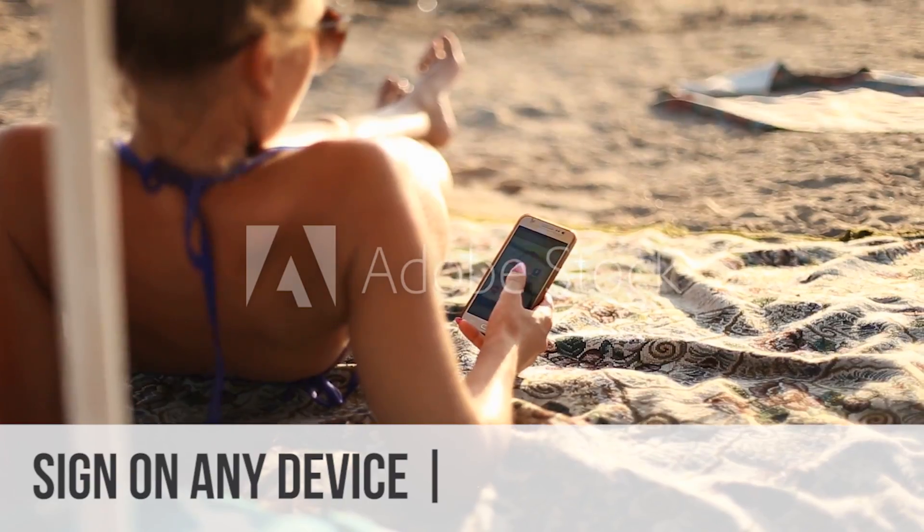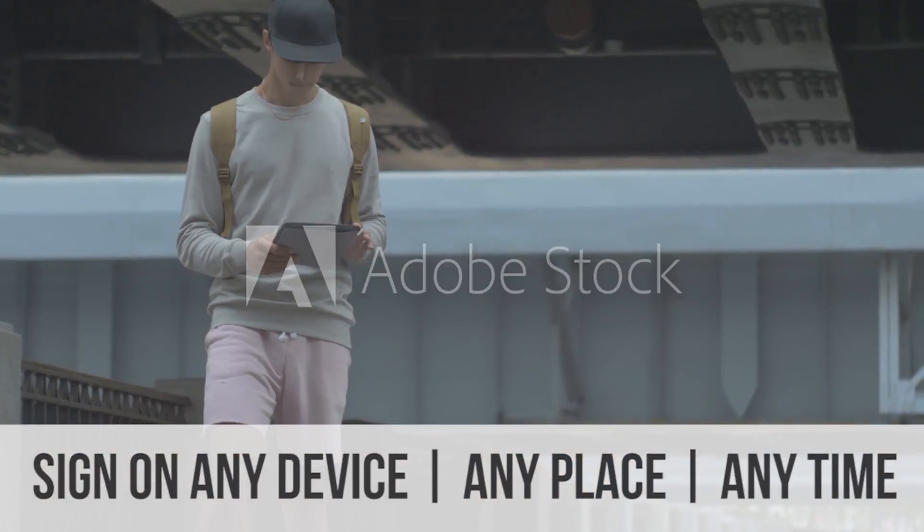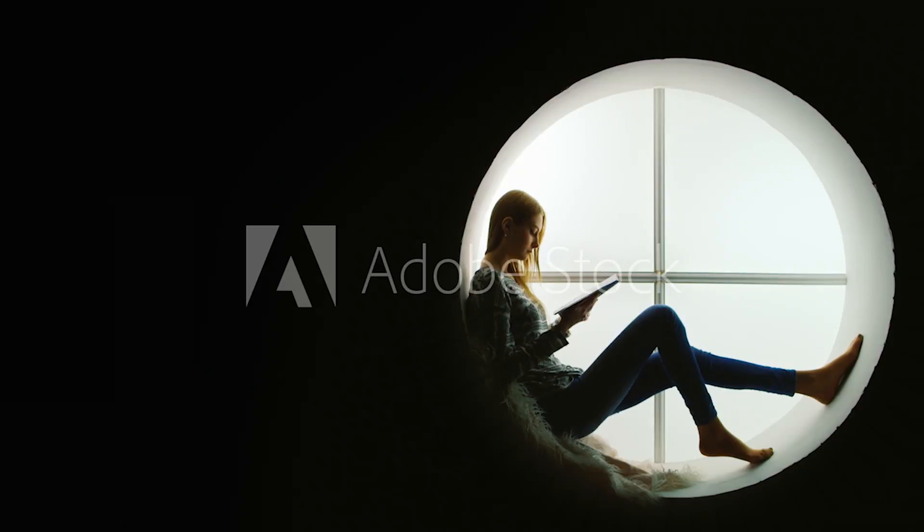Your customers can sign on any device, any place, any time. This means more customers and profit for your business.